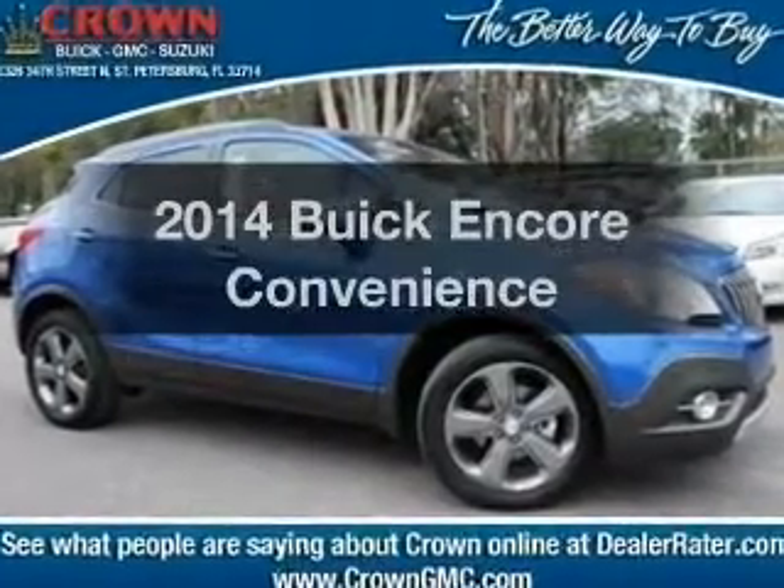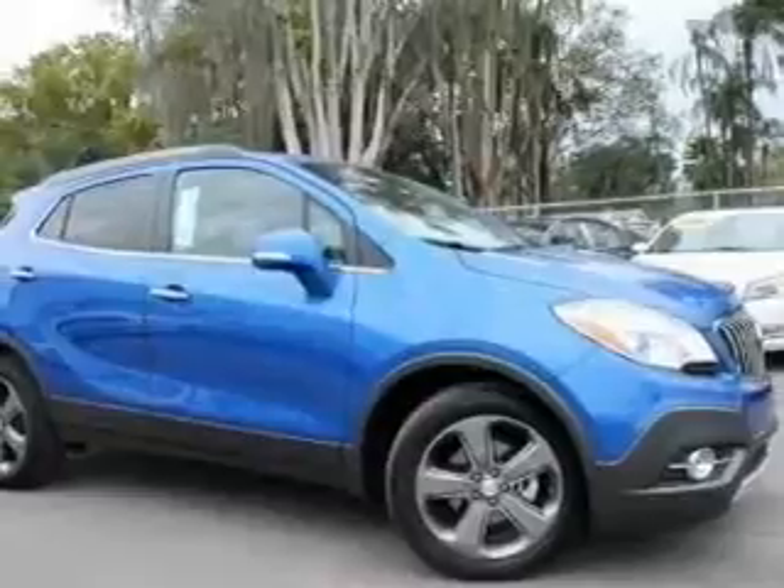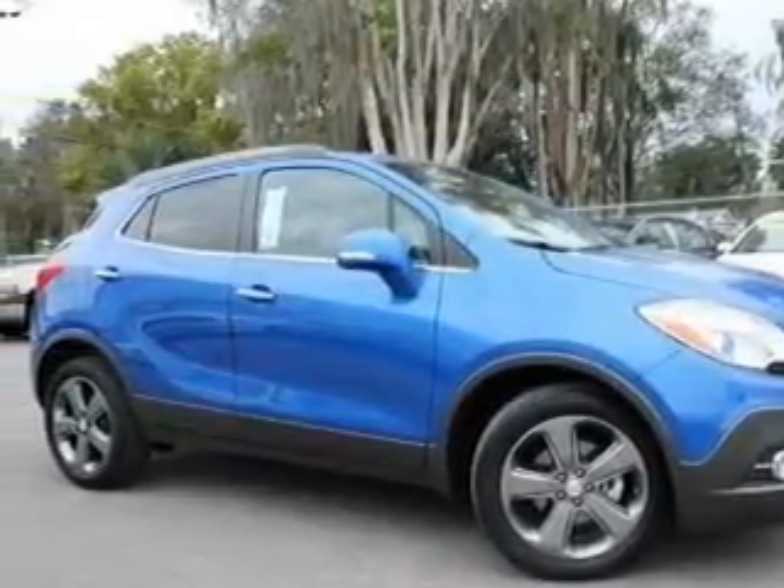Everything you need under one roof with this great vehicle. With an efficient four-cylinder engine, the powertrain includes front wheel drive, driven by a six-speed automatic transmission.